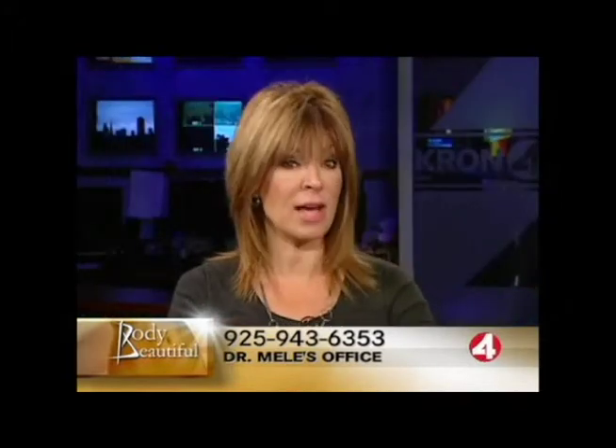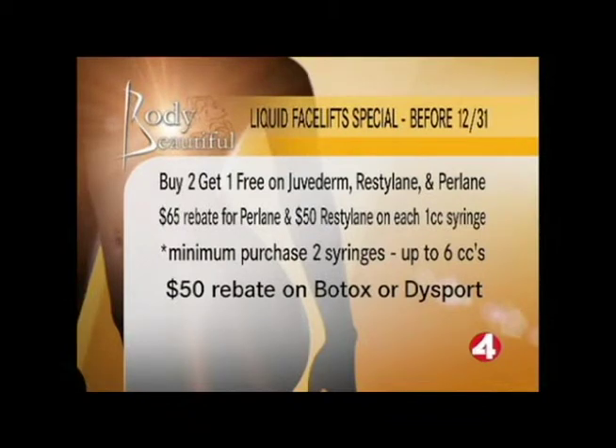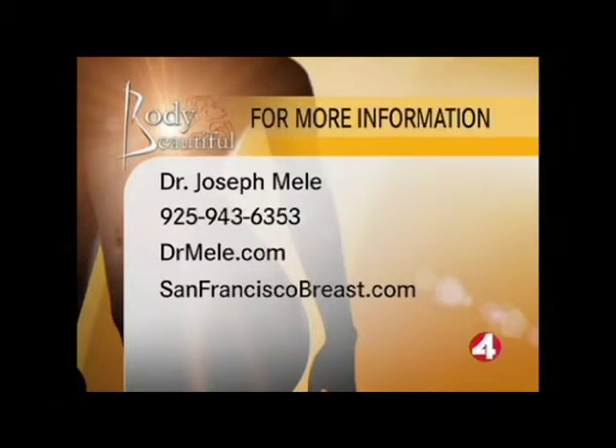All this is fascinating, alongside the discussion about liquid facelifts — I'm sure that perked up a lot of people's attention. Unfortunately, we're out of time, but I do want to mention that this month Dr. Mele is offering a special on liquid facelifts for the most popular fillers: purchase two, get one free, plus up to $60 rebate per syringe. On Botox and Dysport, a $50 rebate on treatments before December 31st. For more information about Dr. Mele, call 925-943-6353, or check him out at DrMele.com or SanFranciscoBreast.com.